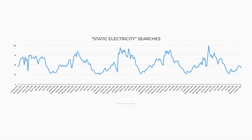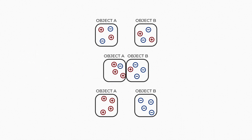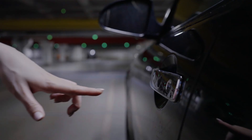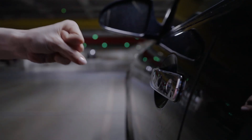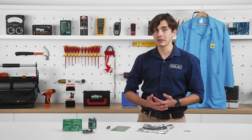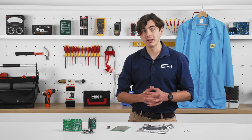ESD is a well-known phenomenon, especially during the cold winter months when the air is dry. It's the sudden flow of static electricity between two objects with different electrical potentials, often caused by direct contact or an electrical short. This sudden transfer of electricity can damage electronic components or even ignite flammable substances.